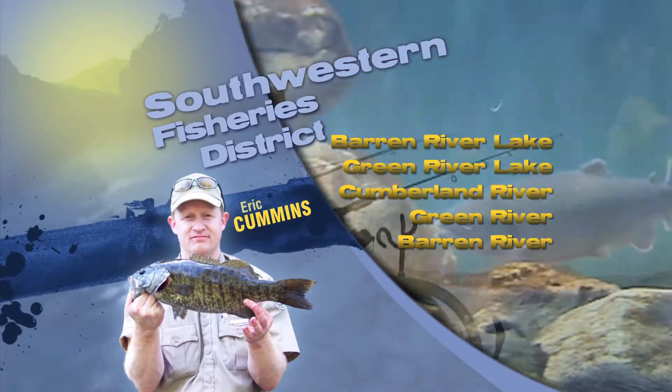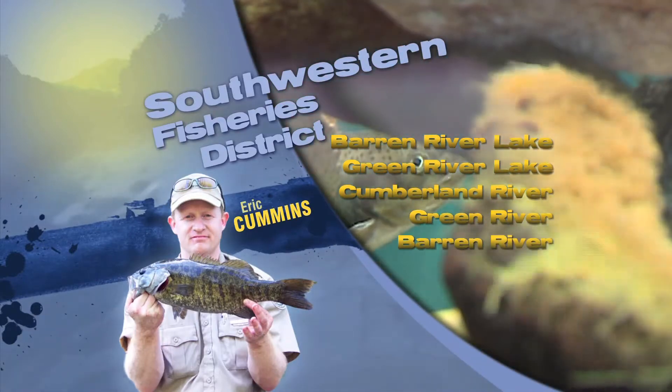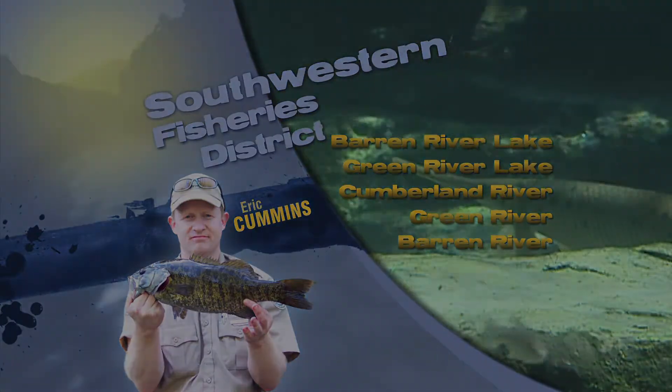Green River Lake is at summer pool and has been steady. Likewise, bass will be taking on a variety of baits, some still shallow and some started to move out deep. As always, good luck and good fishing. Be sure you wear your life jacket.